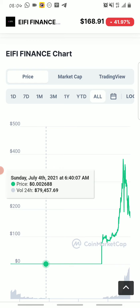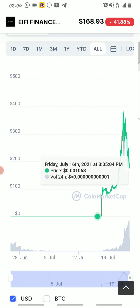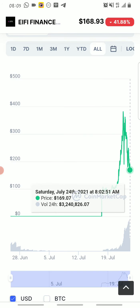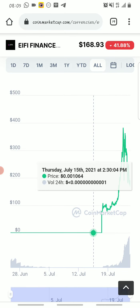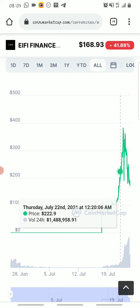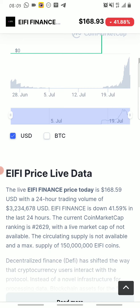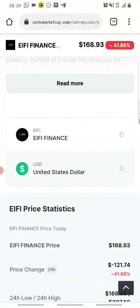So eifi, like I mentioned, is at $168.93. It's seeing a dip right now, but I think from the way the token has been growing it will probably get some support here to hit back up, or in rare cases maybe even cross its previous all-time high of $390.